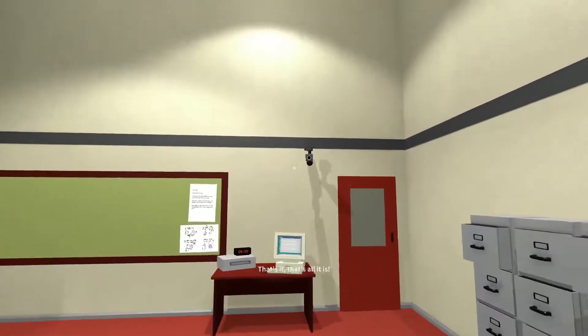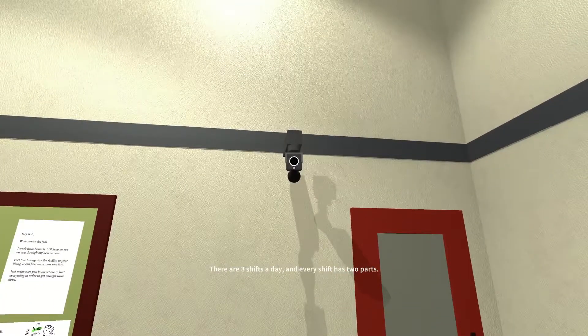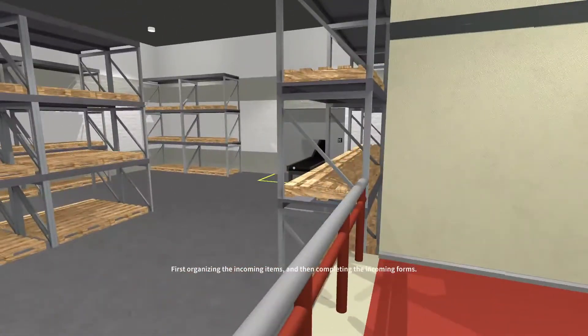That's it. That's all it is. One more thing — here's what your days will look like. There are three shifts a day, and every shift has two parts: first, organizing the incoming items, and then completing the incoming forms.